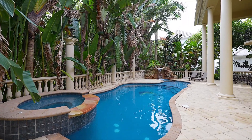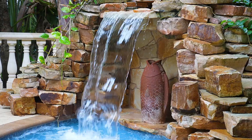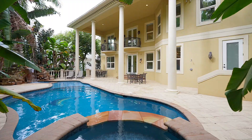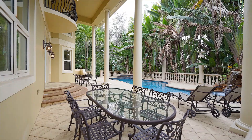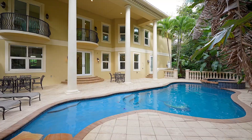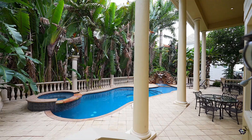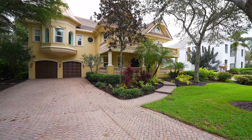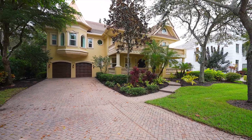Nestled in a quiet, gated community of only 23 custom-built homes, this property is just one and a half miles from Naples' stunning beaches and is located in a desirable school district. Its central location between Goodlet Frank Road and 41 offers easy access to Park Shore, Waterside Shops, Mercado, and Downtown Naples. Experience luxurious in-town living with a great vibe and space for the entire family in this tropical oasis.